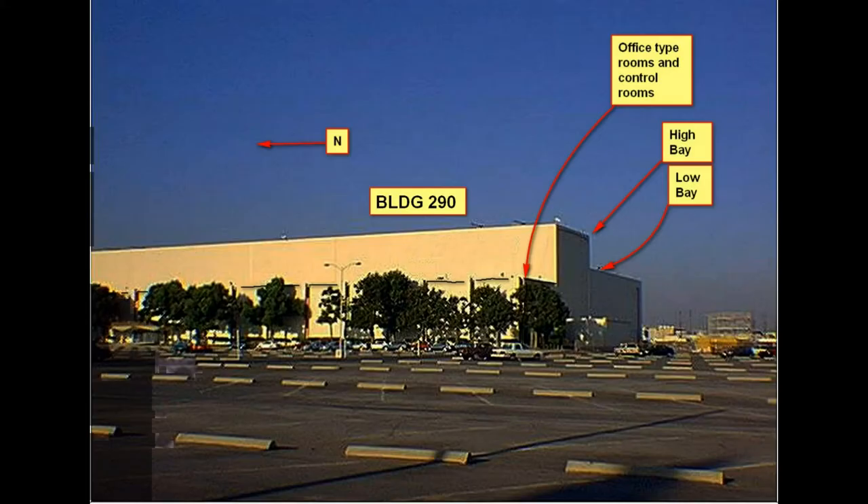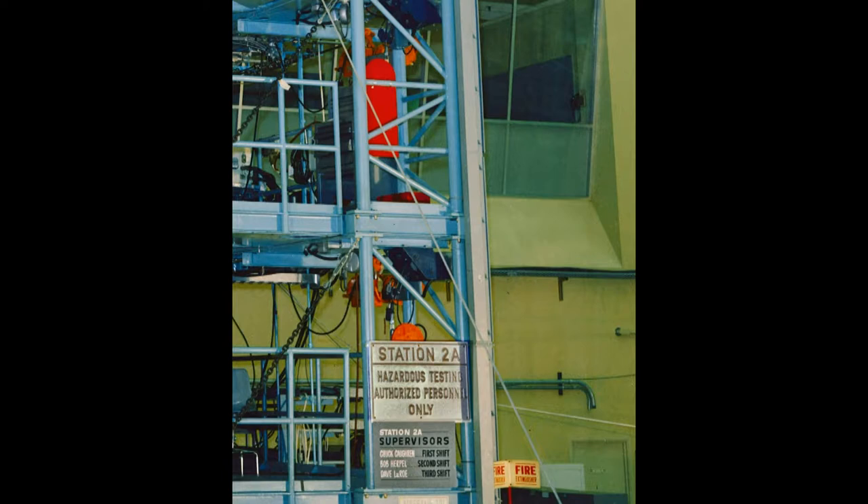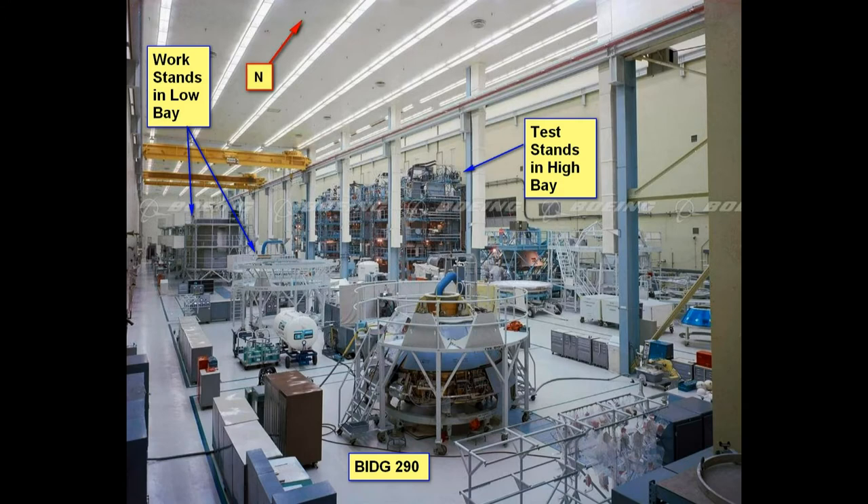These are the external views of the building. Now we go into the layout — the middle part is the 2-high base, with control on one side and some components on the other side. This shows one of the stacks and what they were labeled, and here's the overall view inside showing the stacks on the right side.